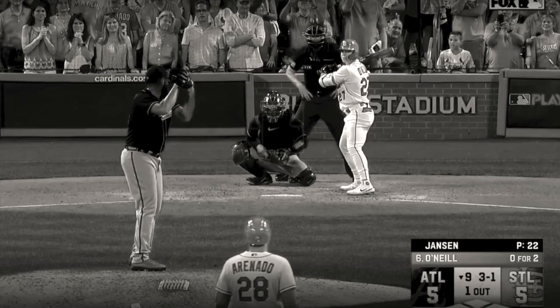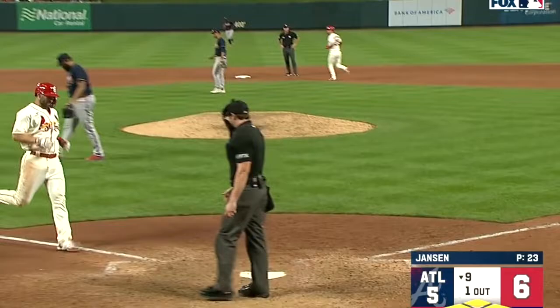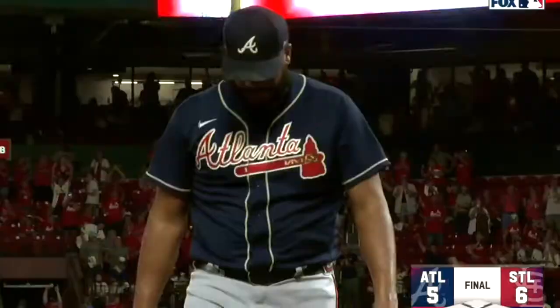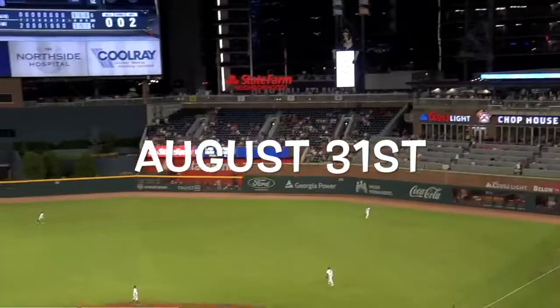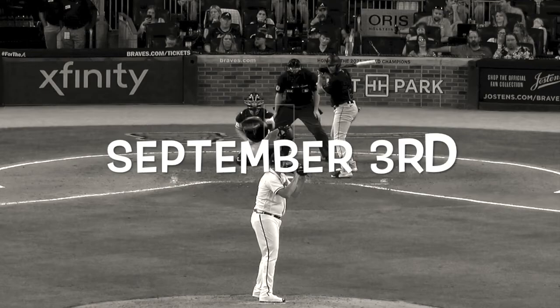Within a stretch of seven appearances, there were four bad outings in particular that almost derailed Jansen's entire season. Starting on August 27th, he came in for a save opportunity, loaded the bases, and walked in the game-winning run in the bottom of the ninth inning. A few days later, in another save opportunity, he allowed a two-run home run against the Rockies. The Braves held on to win and Jansen even got the save, but it was another appearance where he was roughed up.